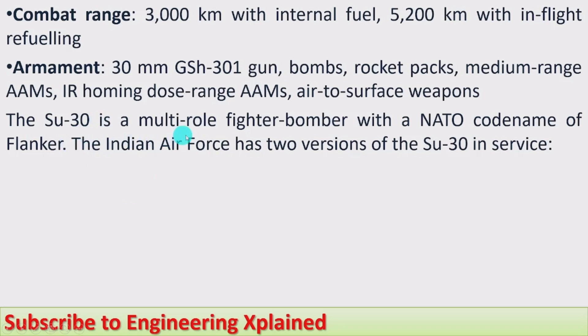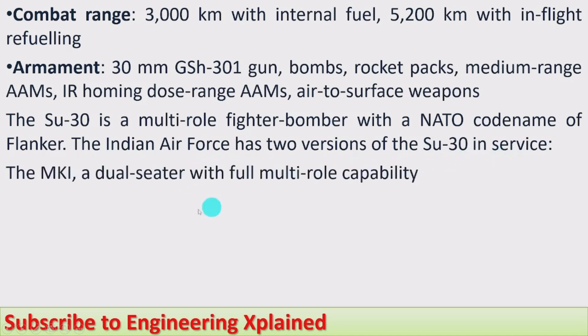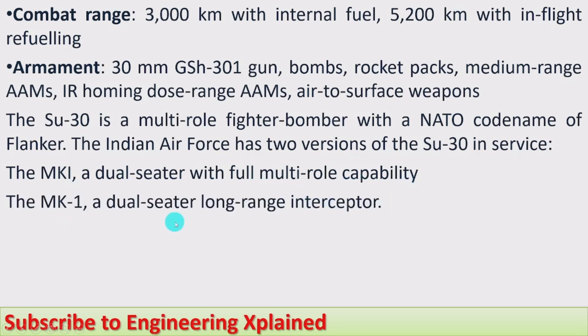The Su-30 is a multi-role fighter bomber with the NATO codename Flanker. The Indian Air Force has two versions of the Su-30 in service. The first one is the MKI, a dual-seater with full multi-role capability. The second is the MK, a dual-seater long-range interceptor — meaning it is lightweight and quick to climb.